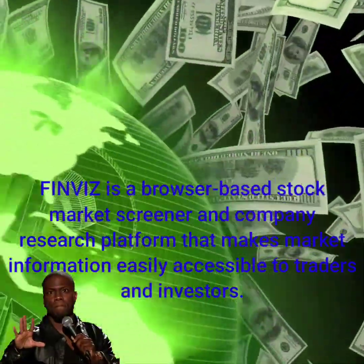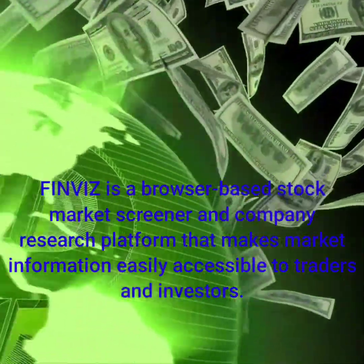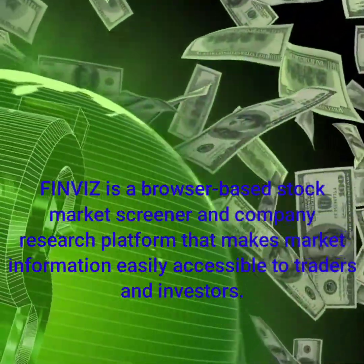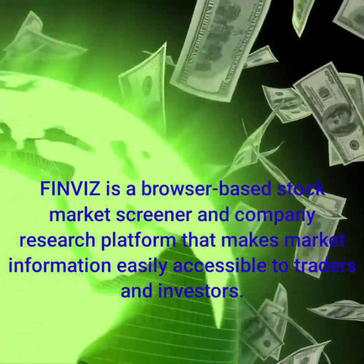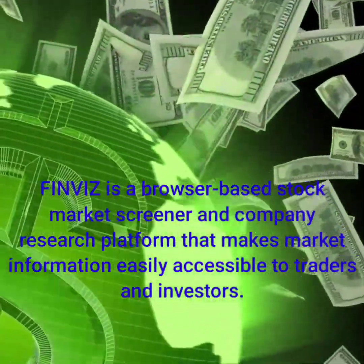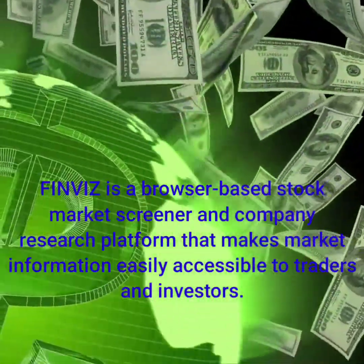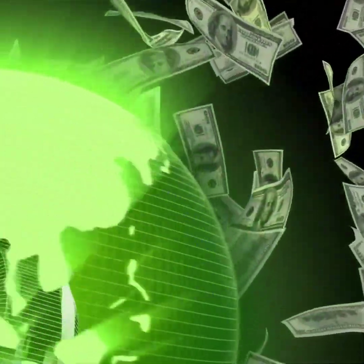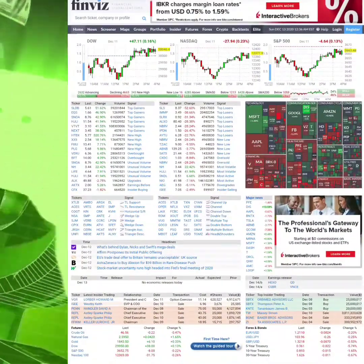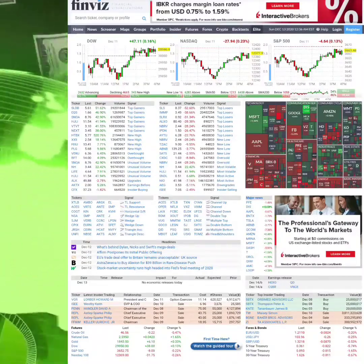Finviz is a browser-based stock market screener and company research platform that makes market information easily accessible to traders and investors. I happen to like it myself. We're gonna go right to finviz.com because that's where you need to go to get the information that will help you figure out what stocks you want to look at and what type of trading style you have. Here we are on Finviz — this site has a lot of things that are going to be essential to you as a trader.